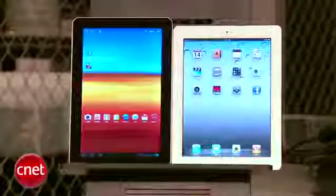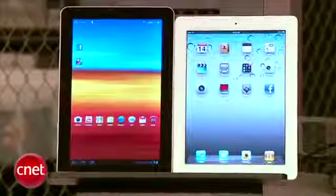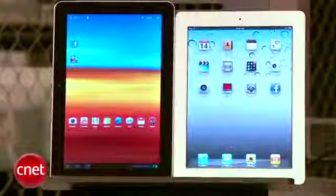Hey guys, Eric Franklin here. I'm in the CNET Labs and it's casual day apparently. I recently called the Samsung Galaxy Tab 10.1 the iPad 2 of Honeycomb tablets, thanks to its thin form factor and clean design. But how does it compare to the iPad 2 in performance? I've come up with three new tests to find out.